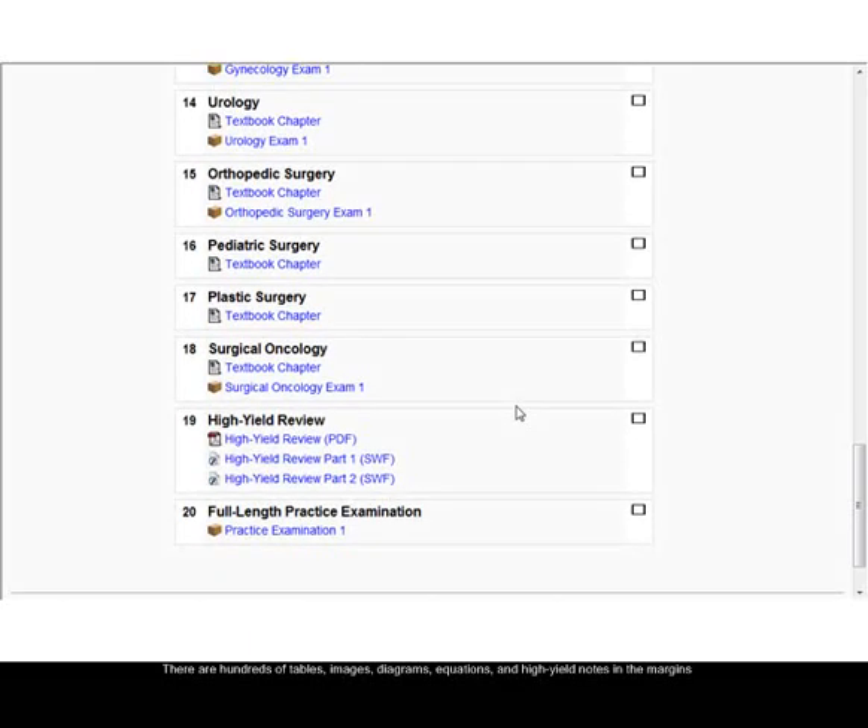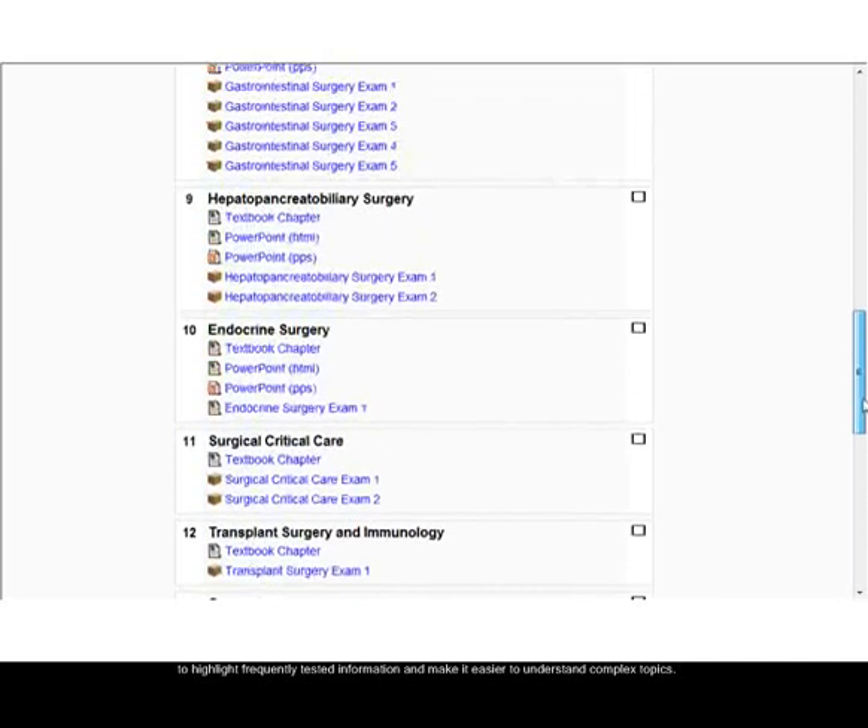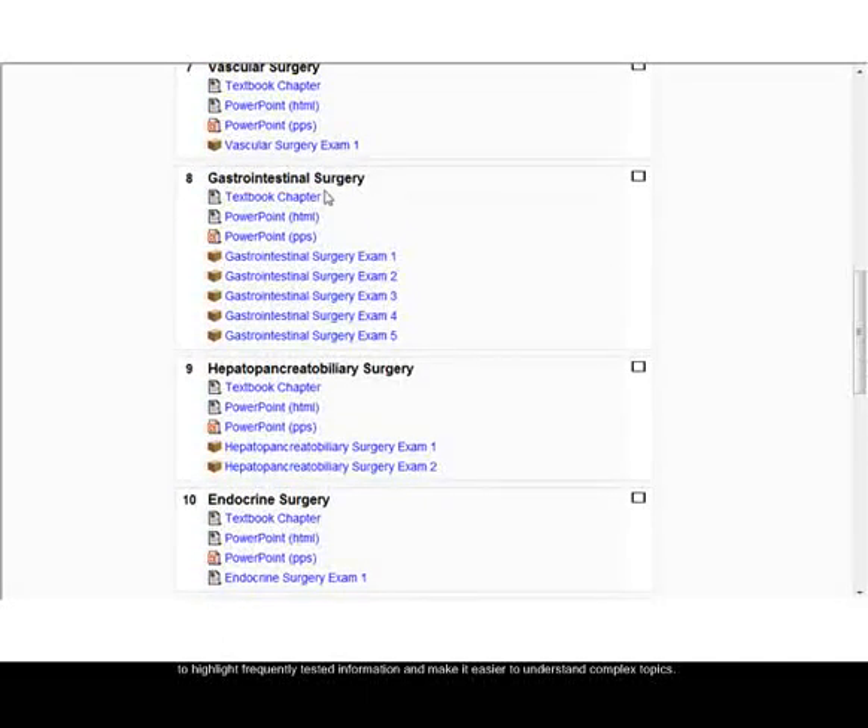There are hundreds of tables, images, diagrams, equations, and high-yield notes in the margins to highlight frequently tested information and to make it easier to understand complex topics.